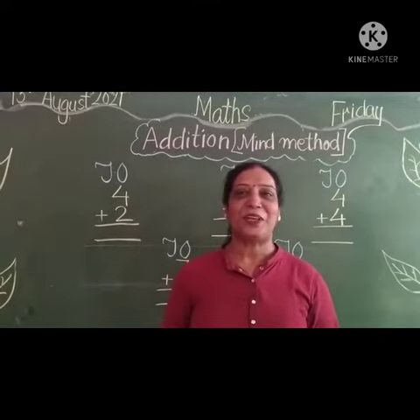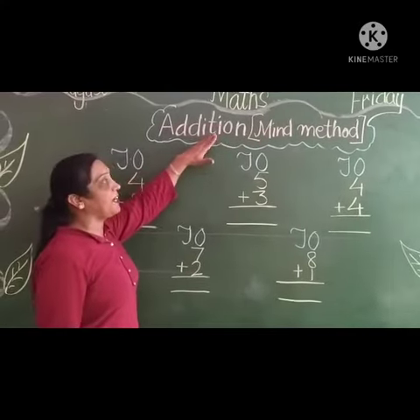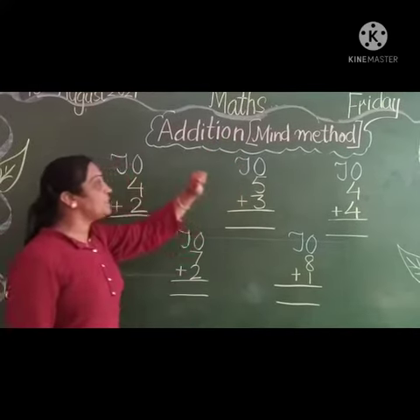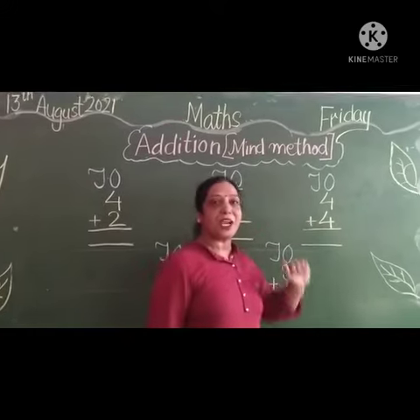Good morning students. Today we are going to do Masma New Concept Edition Mind Method. First, today's date: 30th, 2031, and it is Friday.